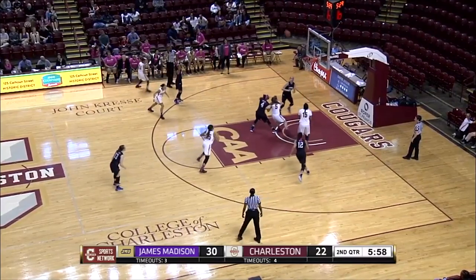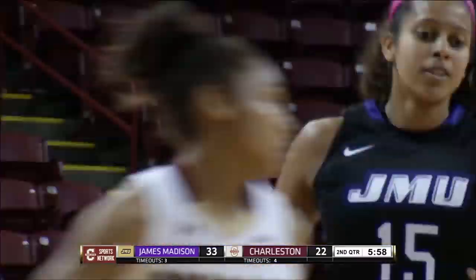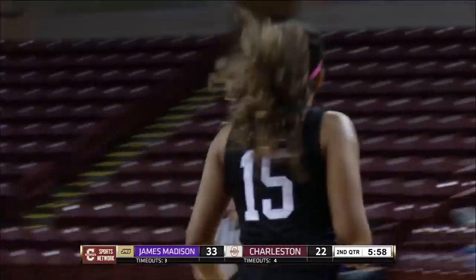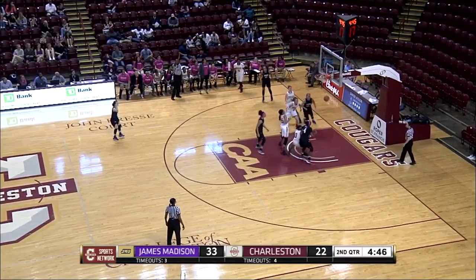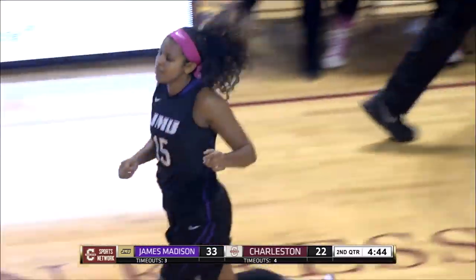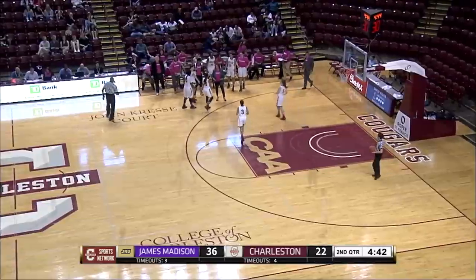Precious Hall shoots it across the court, and there's a three by Barrier — make that number five. Five three-pointers; she's going to step up scoring. There's another three in the corner by number 15, Barrier. Make that 11 points for her — that's going to lead all scorers. That's her third three-pointer.